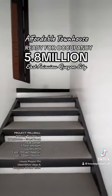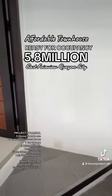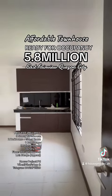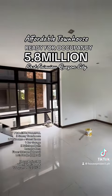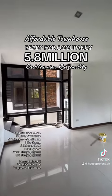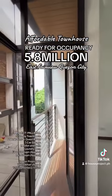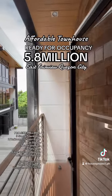Apologies for the noise — construction work is still ongoing. This is your main door. Upon entry, this is your kitchen and living area. It features floor-to-ceiling glass windows for a natural source of light, and there is a small balcony as well.